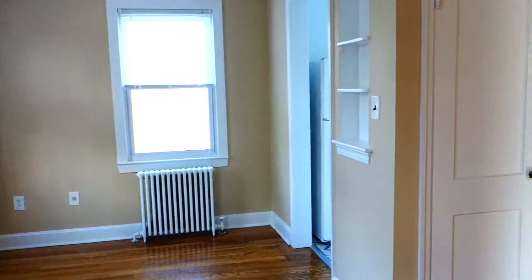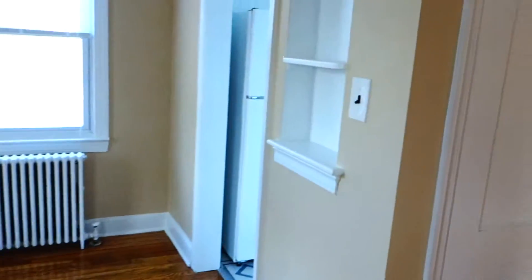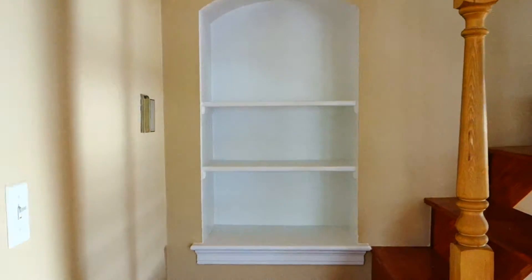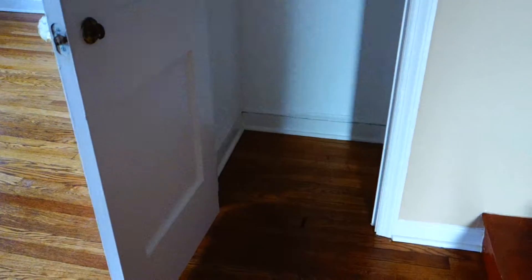The apartment has really nice touches, like these built-in shelves that were built originally with the building. And there's another one right here, so you can get an idea how it looks. It's a very bright apartment with a lot of natural light. And this is a closet here — the living room closet.